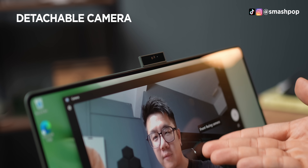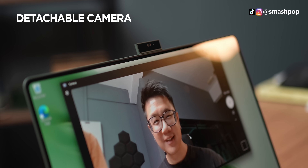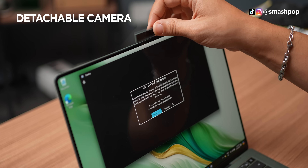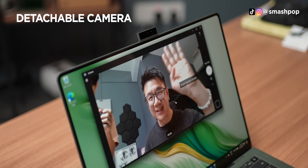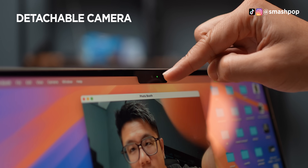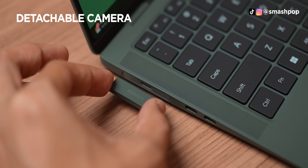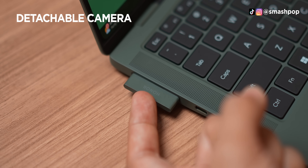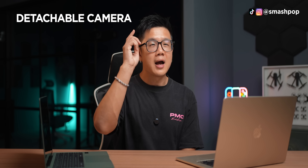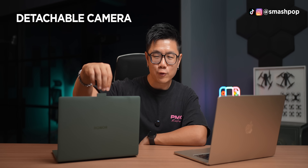Speaking of the screen, you don't see the camera — that's because the camera is here. Honor went super crazy on this and actually made a detachable camera. Just take it out from the side, attach it magnetically, and voila — you now have a webcam. This is what we call real privacy: no more putting stickers on the camera. I can just pull it out only whenever I need it for an online meeting.